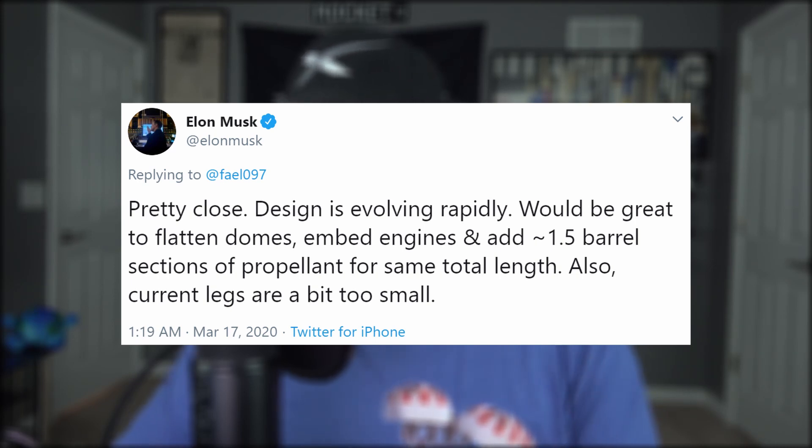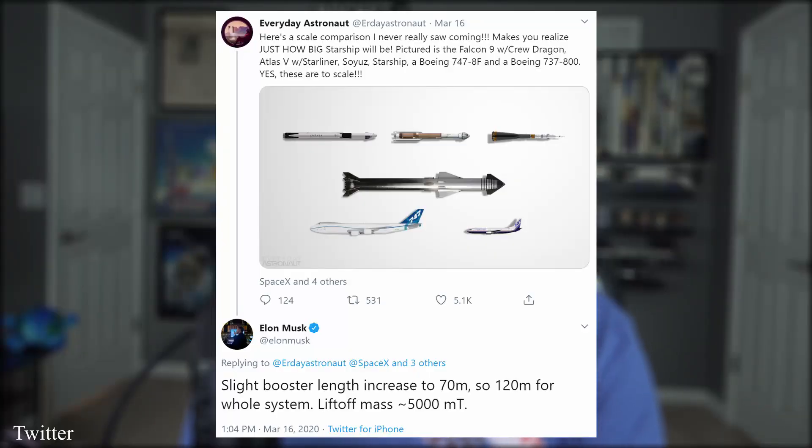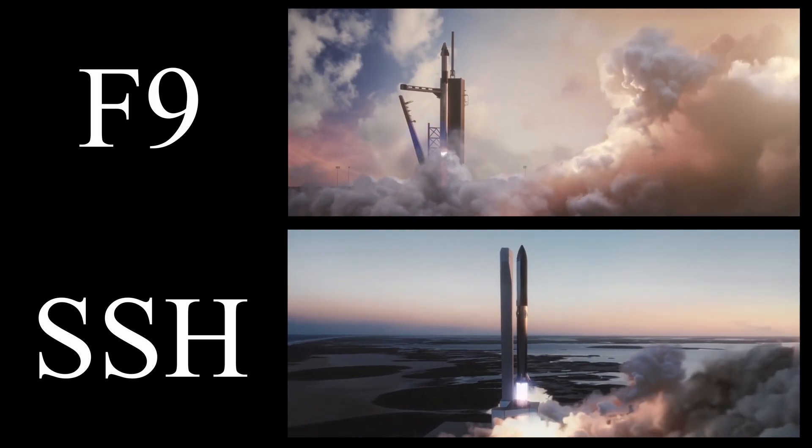Oh, and also the legs are a bit too small — story of my life. But Starship isn't the only vessel undergoing design changes; its Super Heavy booster is as well. Tim Dodd tweeted out a helpful comparison picture of Starship Super Heavy to other aerospace tech, and Elon responded that the booster has been increased in length by two meters and is now at an even 70 meters — so 120 meters for the entire rocket since Starship is 50 meters tall. This extra ring or two will make it as long as an entire Falcon rocket, and with its 37 Raptor engines, that's 12 times as much thrust.